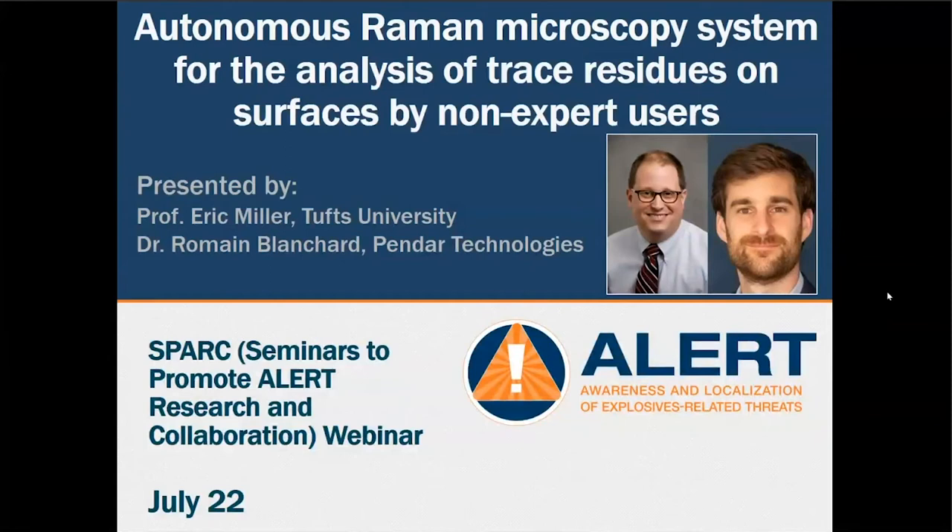Welcome to our third SPARC seminar. We are pleased to have Professor Eric Miller for a second time and Dr. Roman Blanchard. Their bios are on your invitation link. Pendar has been working with Alert and particularly Dr. Eric Miller for five years. They have taken collaboration to the next step by sharing an employee or student for one full year on a joint project, and have also written joint proposals together.